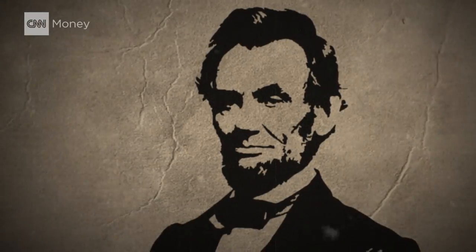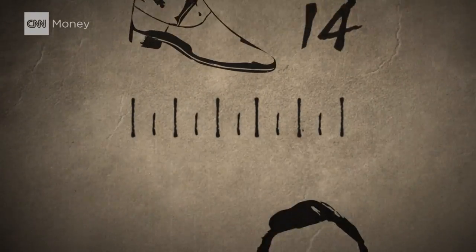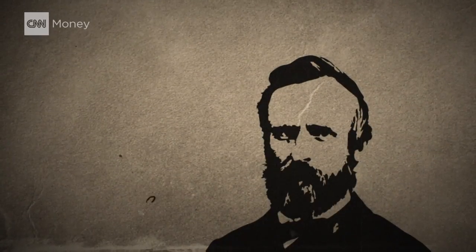Who had the biggest foot? Lincoln, a size 14. The smallest foot? Rutherford B. Hayes, a 7.